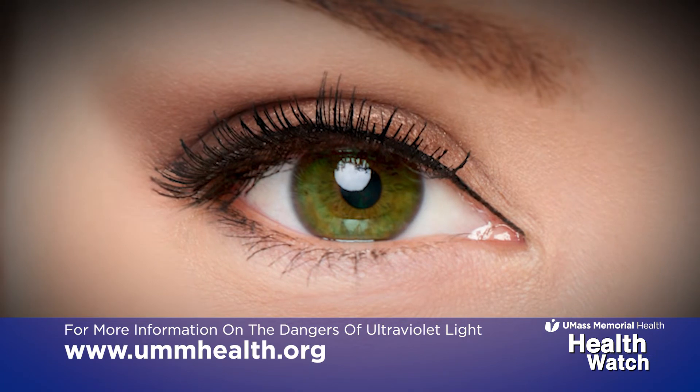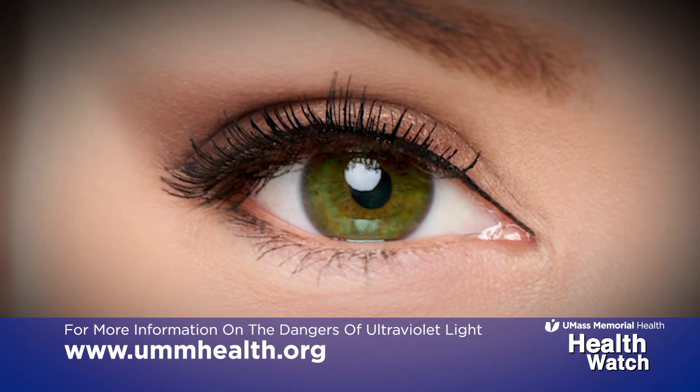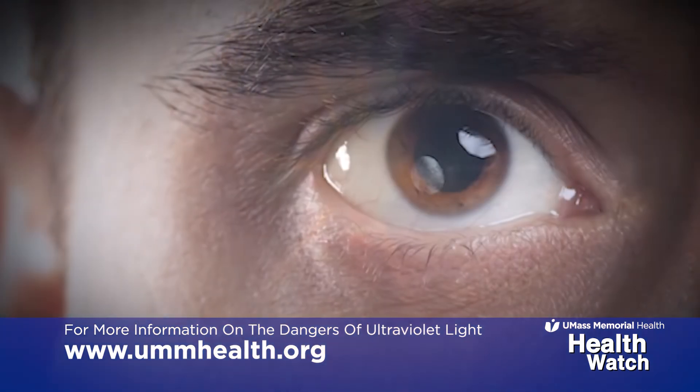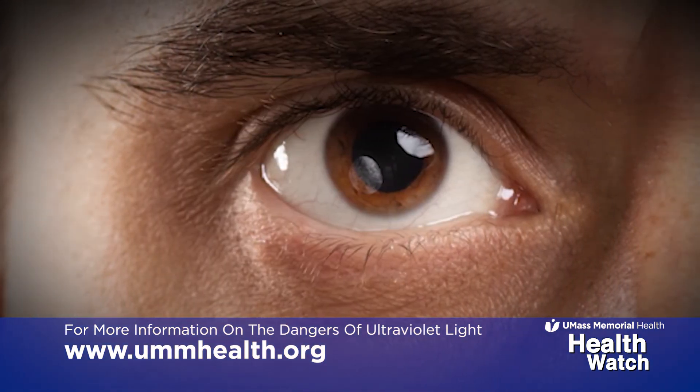In the middle of the eye, there is a clear lens. Chronic exposure to UV light can cause cataracts, which makes vision very blurry and cloudy. In the back of the eye, UV can also damage our retina.